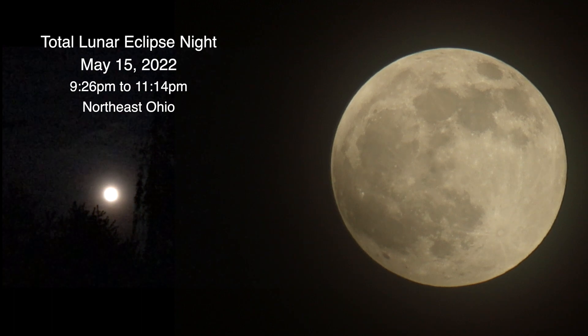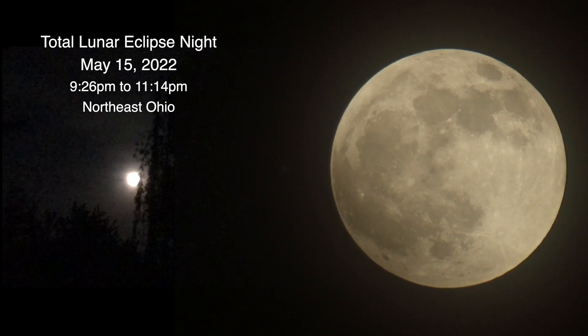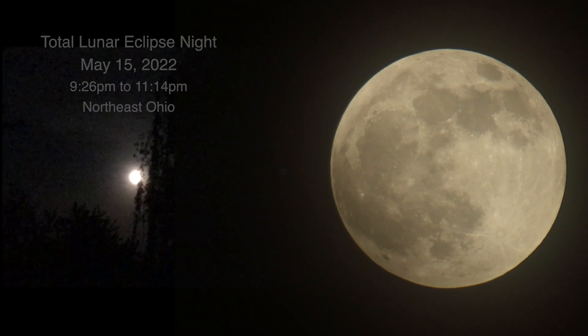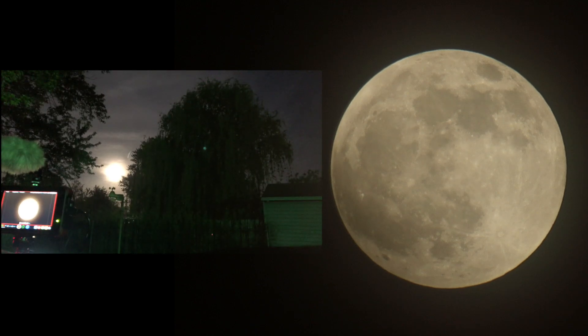Well hello there! We actually had a clearing over here in northeastern Ohio — I didn't think we would because of all the thunderstorms that have been rolling through the last couple days. Tonight is Sunday May 15th, 2022, and in about 20 minutes we're going to have a total lunar eclipse begin.